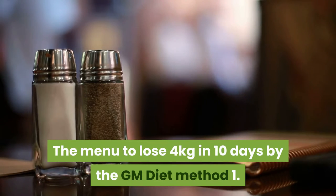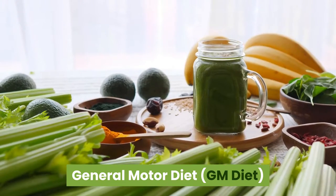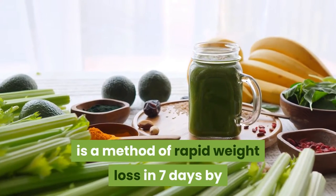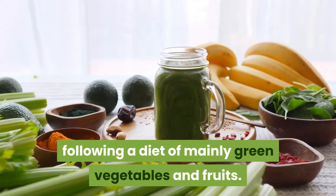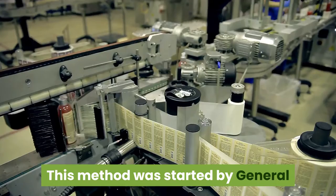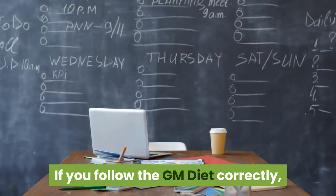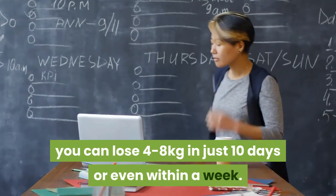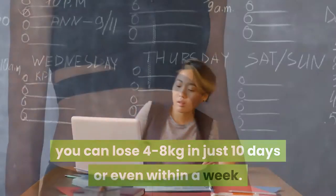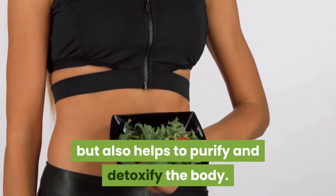The GM Diet Method is a method of rapid weight loss in 7 days by following a diet of mainly green vegetables and fruits. This method was started by General Motors, a famous car brand in the US. If you follow the GM Diet correctly, you can lose 4–8 kg in just 10 days or even within a week. This menu not only helps to lose weight but also helps to purify and detoxify the body.